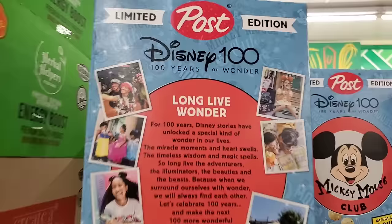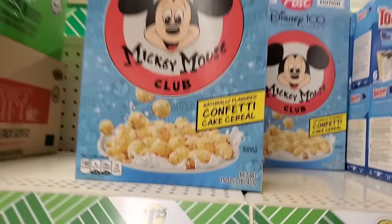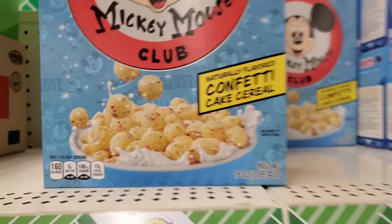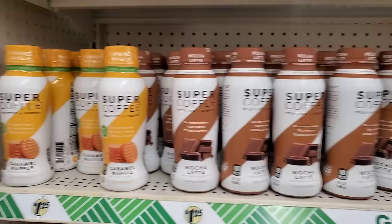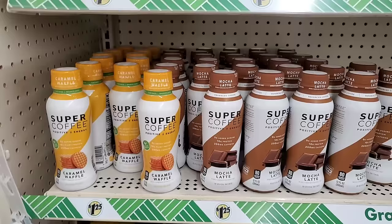This is great for anybody who grew up with the Mickey Mouse Club. I think they would really enjoy this box of cereal in their stocking. Even if they're not down with naturally flavored confetti cake cereal, they'll really enjoy looking at this box. And they have tons of the caramel waffle and mocha latte super coffees here. I can't stand this coffee, but if you love it and you're looking for more, they have a lot here.